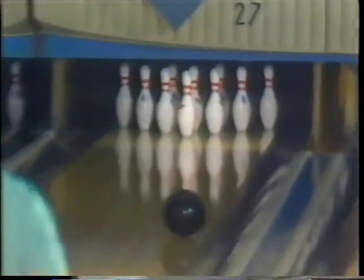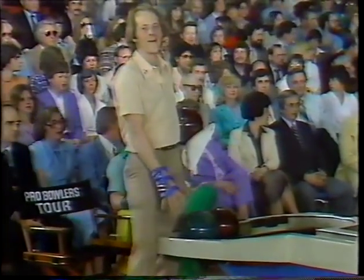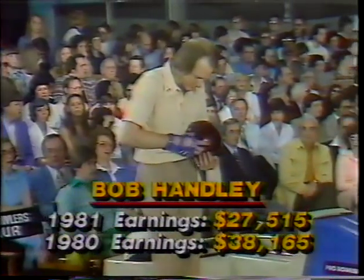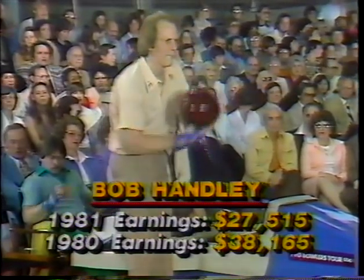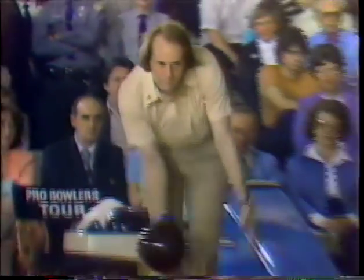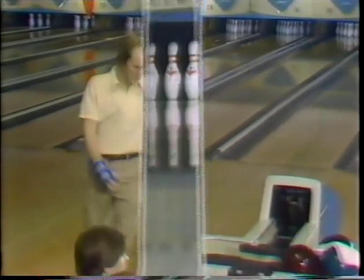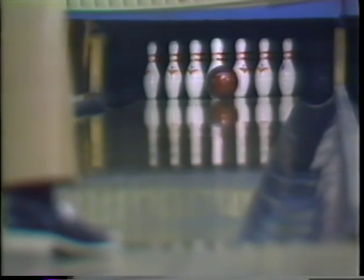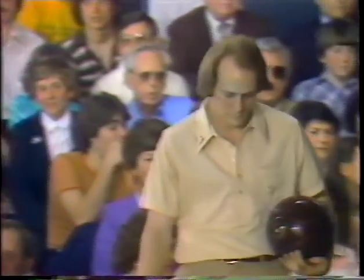Wayne Webb — third straight appearance in our telecast. He won the Fairlanes Open two weeks ago and finished third last week in the Long Island Open. And here is Handley — his third appearance on our show. Handley double up, third frame. A little high, but it's all even after three frames — six strikes. Look at this ball of Handley's — he went out to the third board, but that time he only went out as far as the seventh board and still kept the ball in play. He's got at least four boards to hit at the breaking point, 45 feet down the lane. With that type of power, the sky's the limit — if he doesn't get a tap, he should be very close to being perfect.